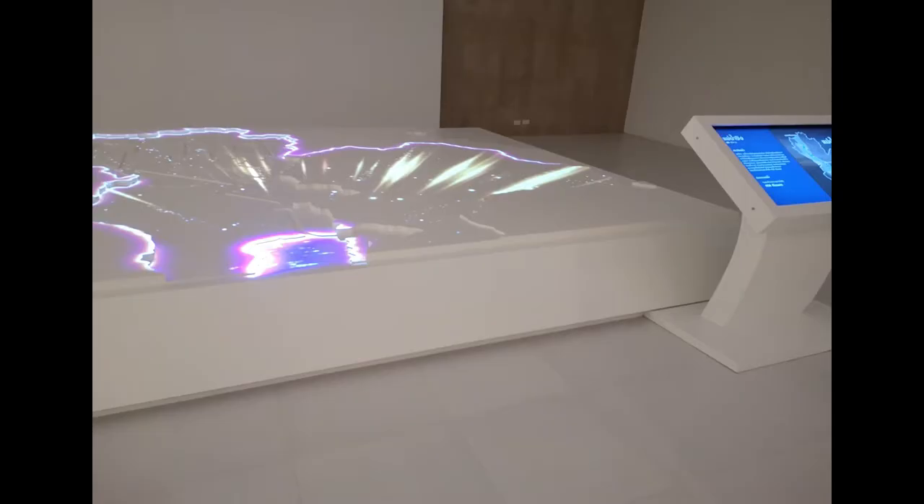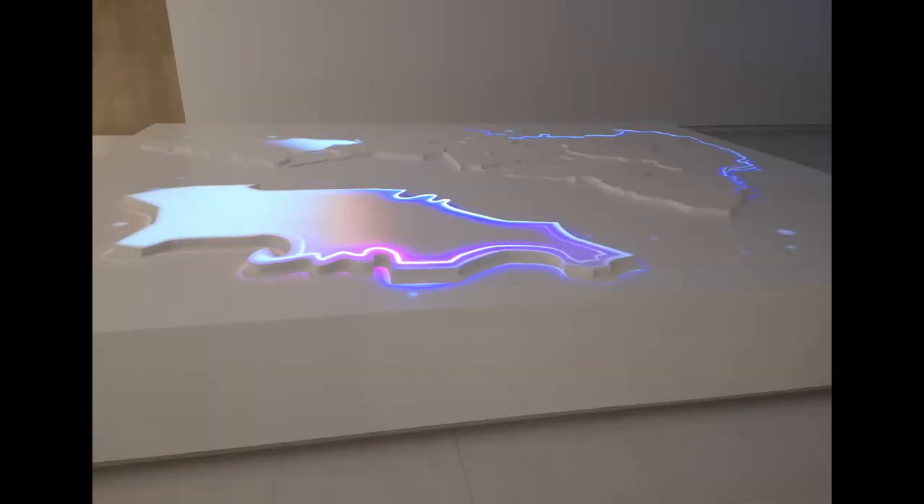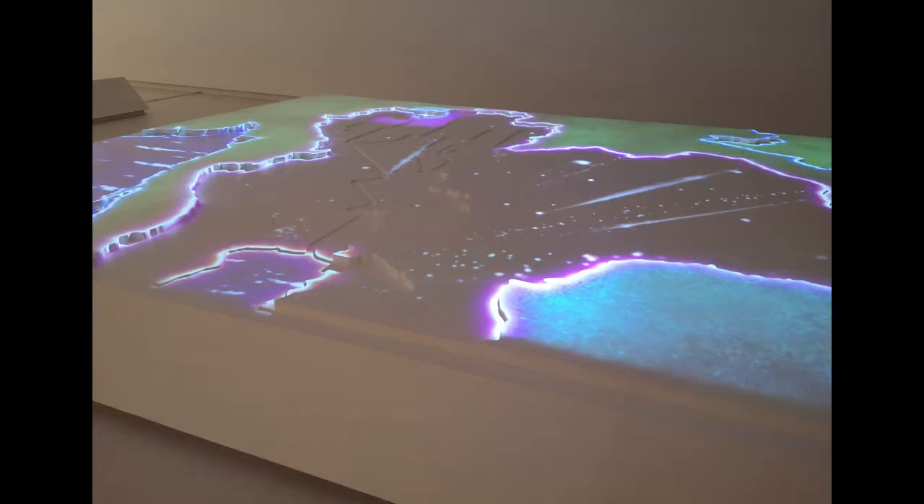This is like an information point for tourists, with a touch screen display, which is very nice. There are two touch screens. The one on the left is mainly about Nakhon So Wan — if you want to go to any tourist attractions, you can search them here and they will guide you on what is interesting about them. On the right, this is about the rivers in Thailand.